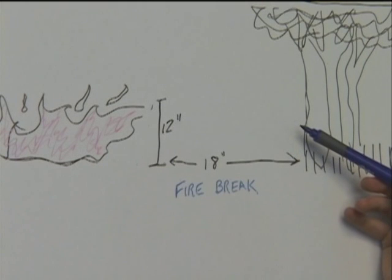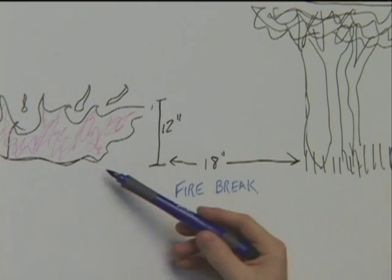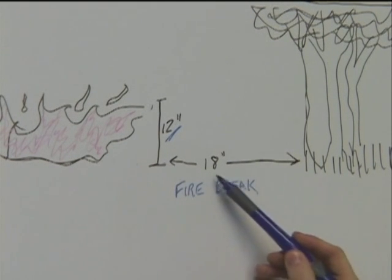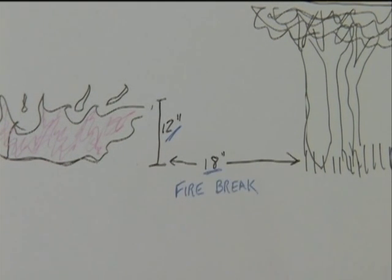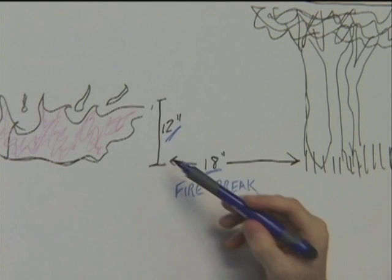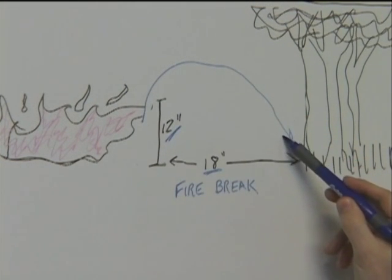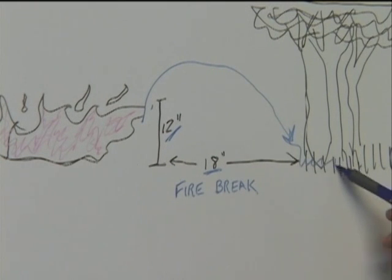The width of the break should be equal to one and a half times the approaching fire's flame length. For example, if a fire has a flame length of 12 inches, then the fire break should be 18 inches wide. If a fire break is not wide enough, the fire could jump the break and keep on traveling.